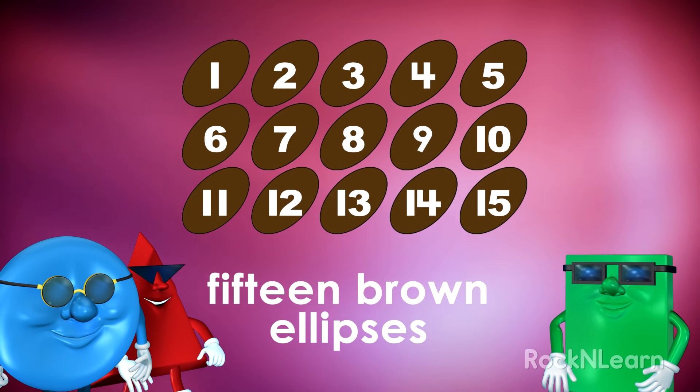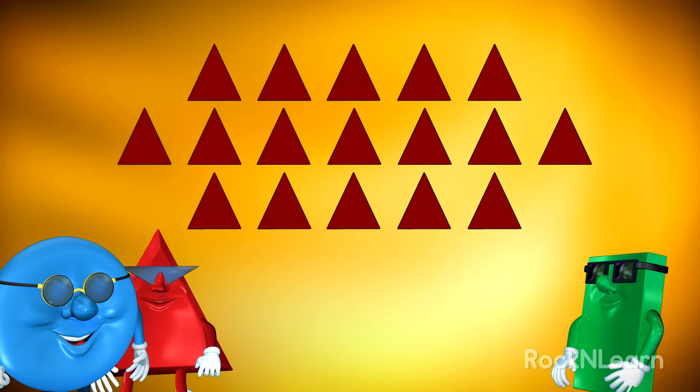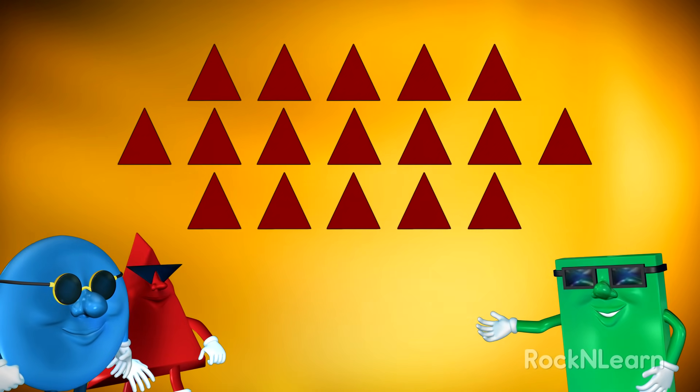Wow, this is really fun. Let's do some more. Let's count the triangles.